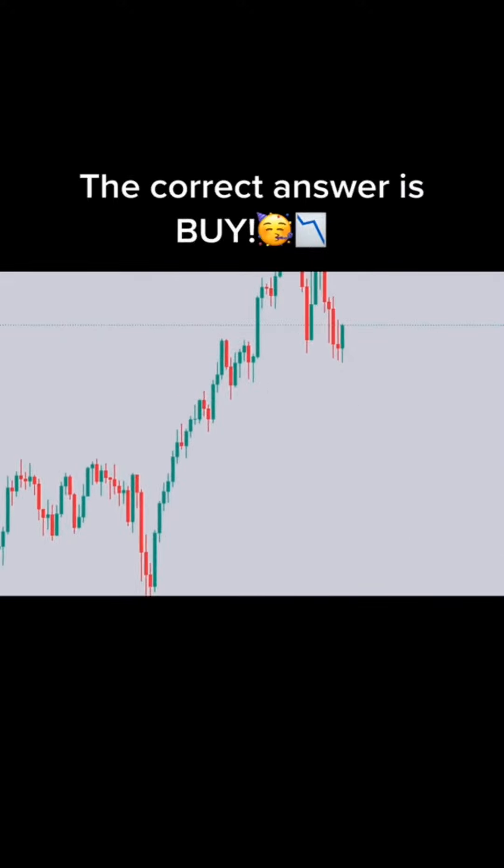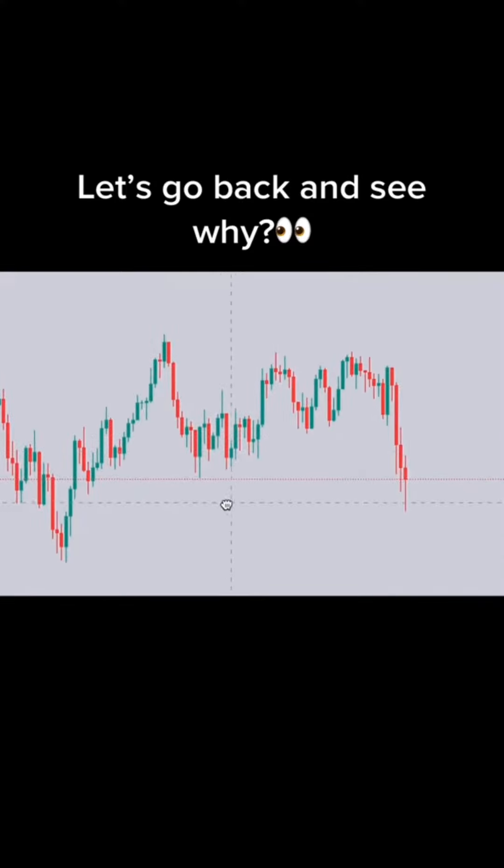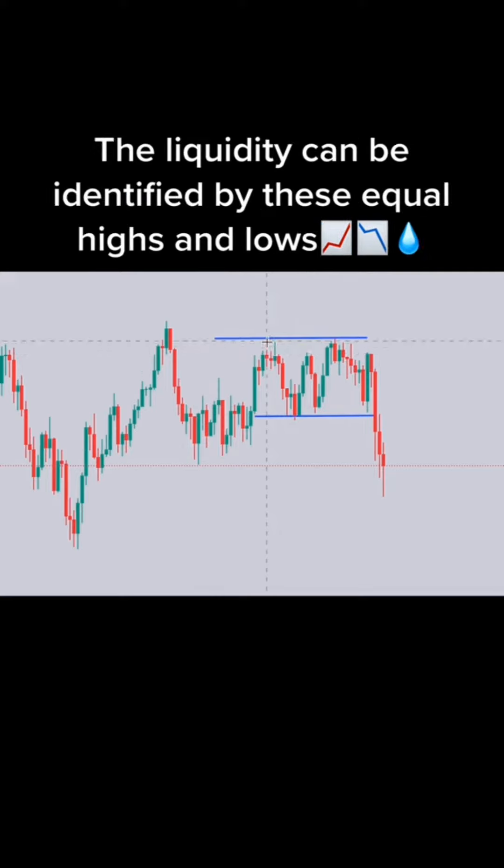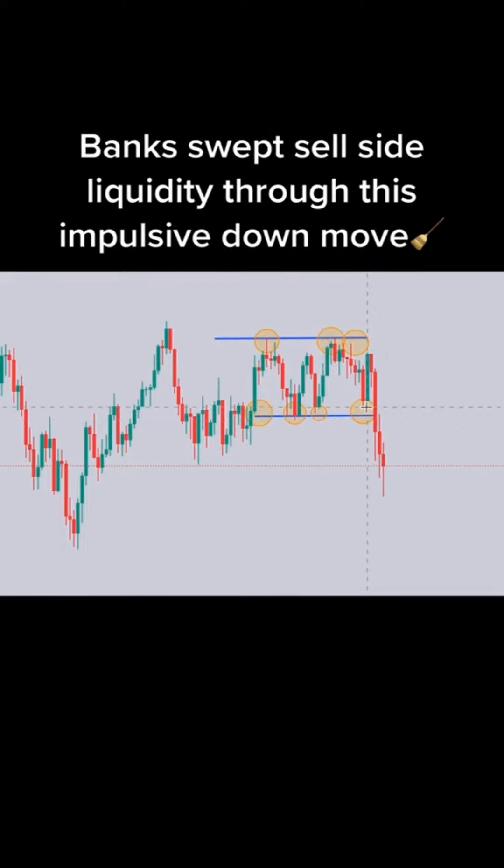The correct answer is buy. 3, 2, 1. Buy or sell?